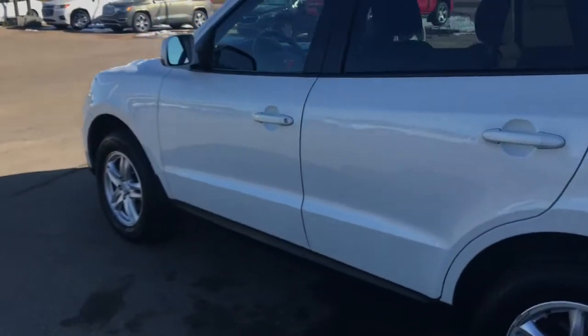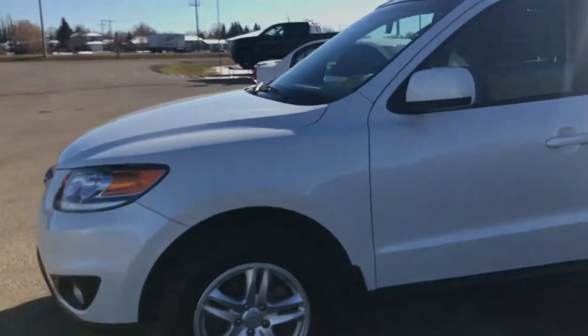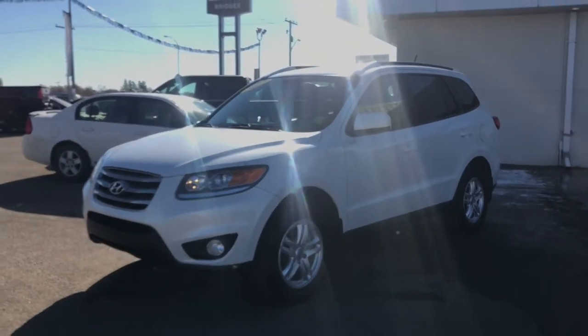The 2012 Hyundai Santa Fe GLS with front-wheel drive is certified and ready for a test drive here at Bridges Chevrolet on Highway 4 North. Thanks for watching.